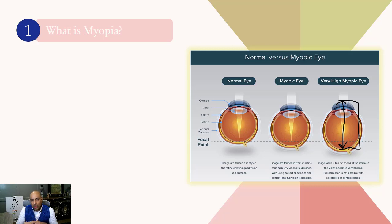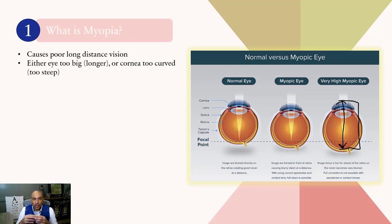Myopia causes poor long-distance vision. Either the eye is too big — that is, longer — or the cornea is too curved or too steep. The symptom of this disease, as I mentioned, is blurred vision. A diopter is the unit of measure of the correction or focus power your lens requires to see clearly. The higher the diopter, the higher the myopia.